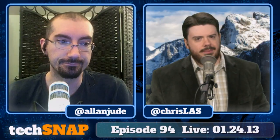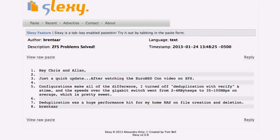Next email is a success story from Brent Tarr. After watching the EuroBSDCon video on ZFS we recommended, he turned off deduplication with Verify and access time, and speeds over gigabit went from 2 to 4 megabytes per second to 35 to 100 megabytes per second on average — pretty sweet. Deduplication was a huge performance hit for his home NAS on file creation and deletion.